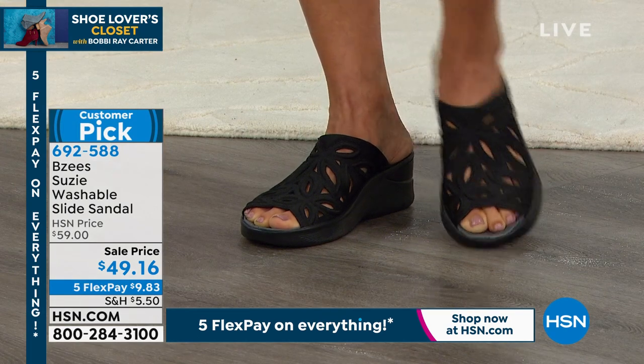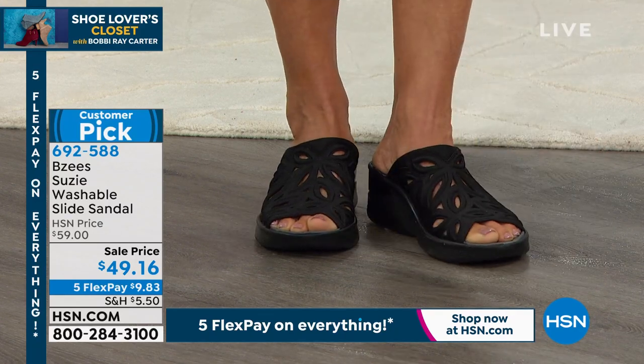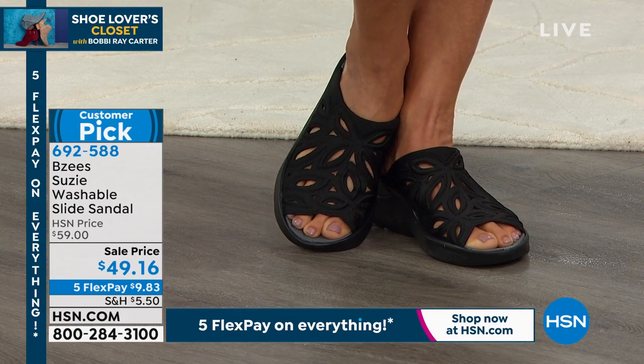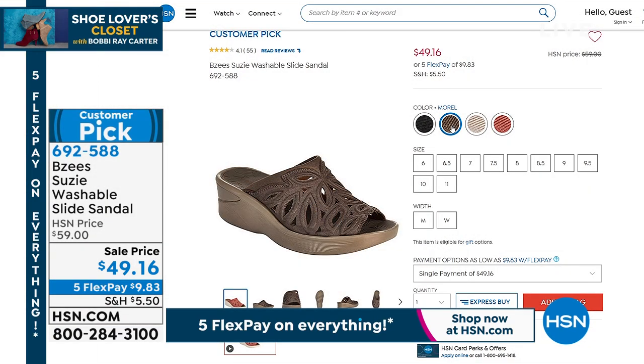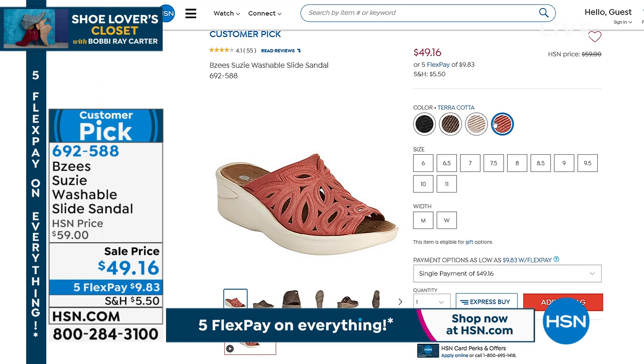I invite you to go to hsn.com and read the reviews because you already love it. That's the black — I love that little cut-out of skin. Two-inch heel, molded heel. Sizes are six through eleven in medium and wide width. I know this one is going to be very popular.